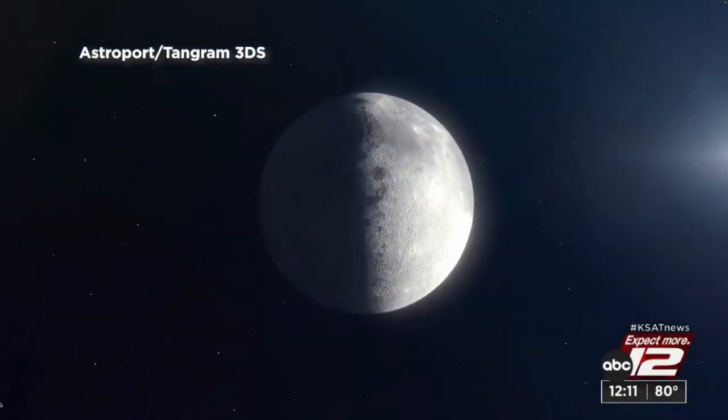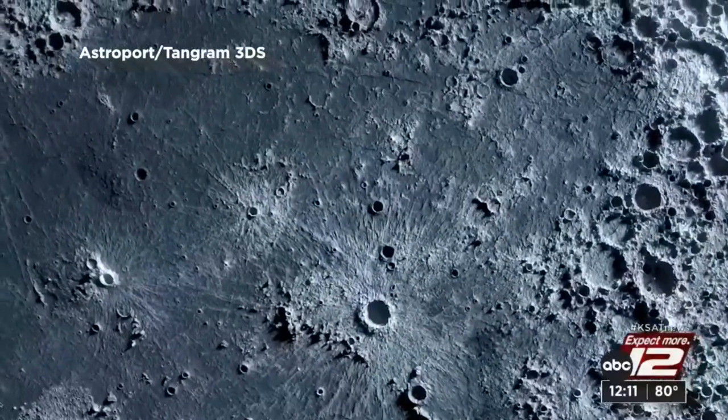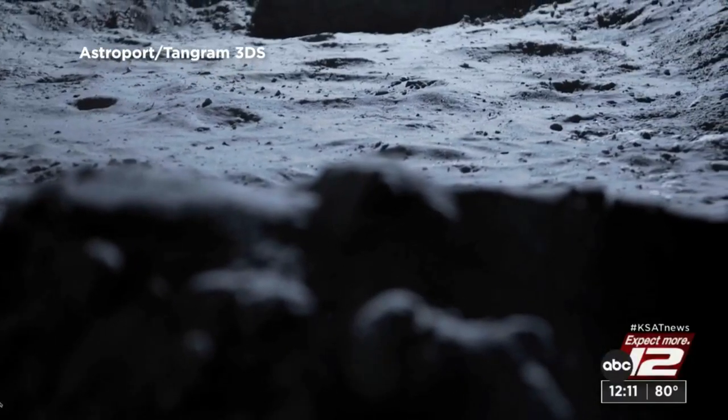Astroport is a space construction and materials development company — they are building infrastructure for the moon. Meet Sam Jimenez, space architect and CEO of Astroport, a company working to use moon dust to build infrastructure on the moon. Thanks to a second NASA contract — the first one was to learn how to melt the regolith.